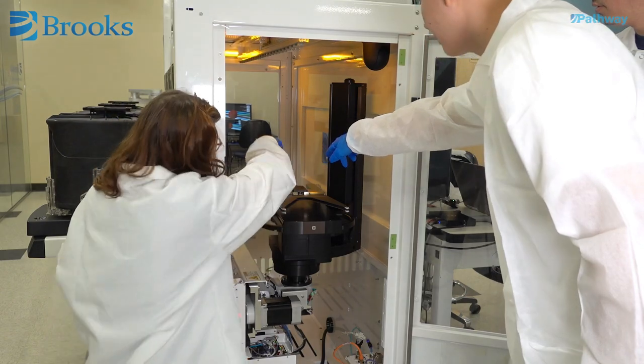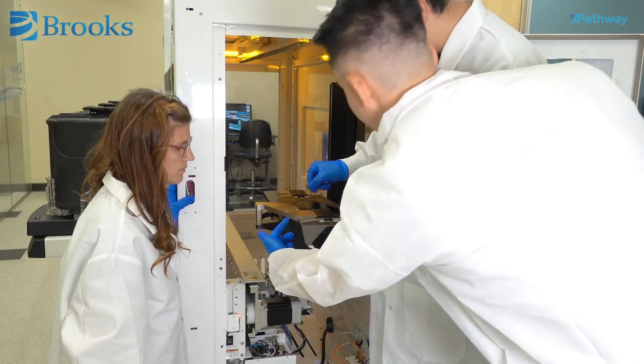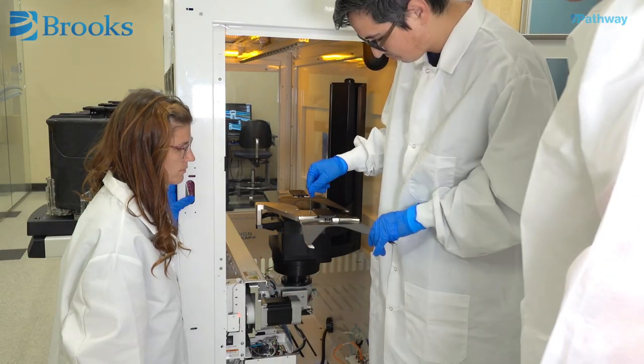At Brooks, we've created a modern learning experience that reflects how people learn today, at the intersection of technology and personalized instruction. We've shown that the best learning outcomes result from the union of engaging online e-learning and hands-on training with an expert.